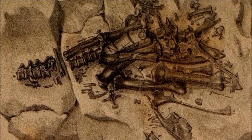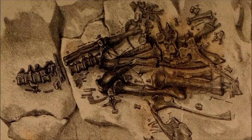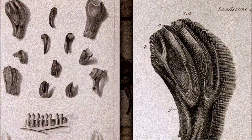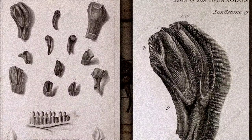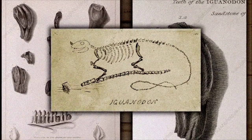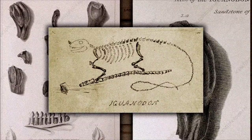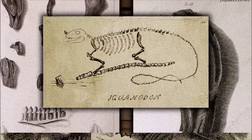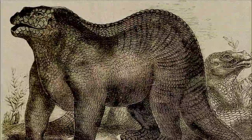Named just a year after Megalosaurus in 1825, Iguanodon has remained one of the most iconic dinosaurs ever since. Discovered in another part of southeast England, its fossilized teeth were soon recognized as similar to those of modern iguanas, but far larger. Partial skeletal remains were initially reconstructed as belonging to a massive herbivorous lizard, with what was believed to be a horn on its nose.